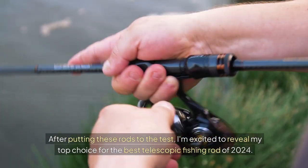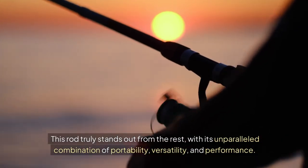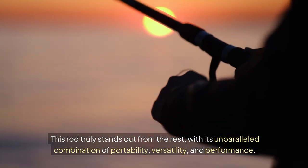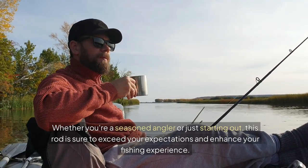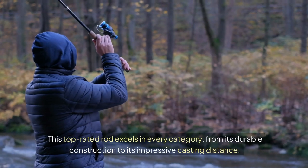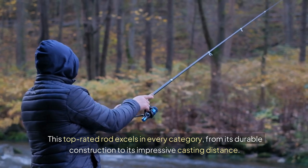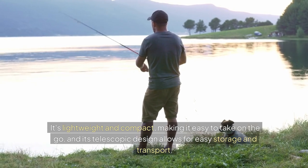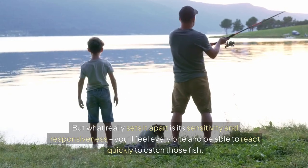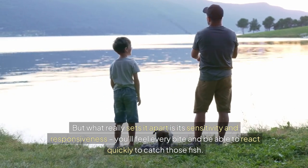After putting these rods to the test, I'm excited to reveal my top choice for the best telescopic fishing rod of 2024. This rod truly stands out from the rest with its unparalleled combination of portability, versatility, and performance. Whether you're a seasoned angler or just starting out, this rod is sure to exceed your expectations. This top-rated rod excels in every category, from its durable construction to its impressive casting distance. It's lightweight and compact, making it easy to take on the go, and its telescopic design allows for easy storage and transport. But what really sets it apart is its sensitivity and responsiveness — you'll feel every bite, able to react quickly to catch those fish.